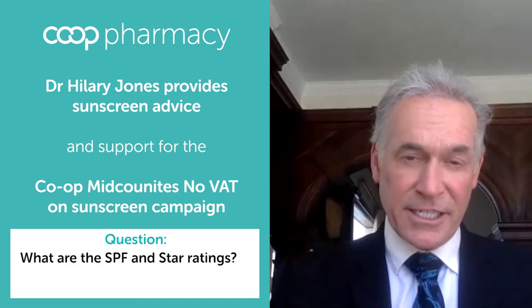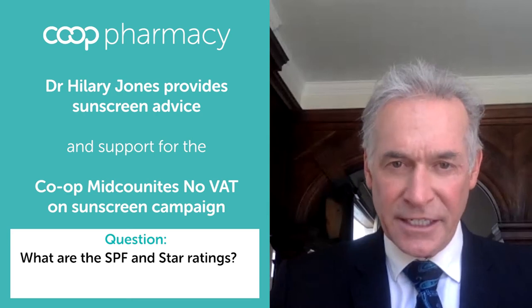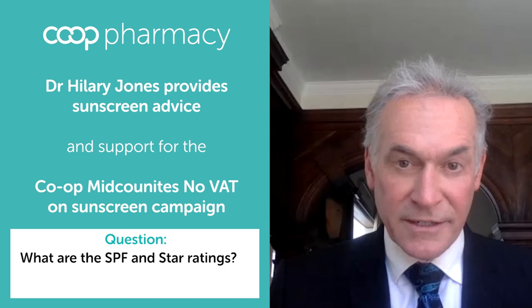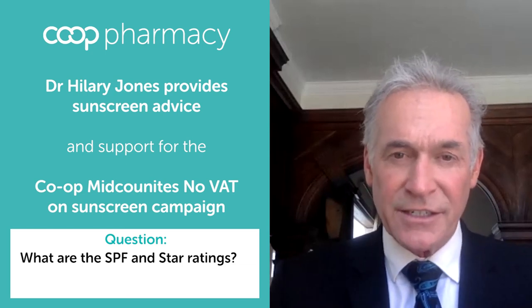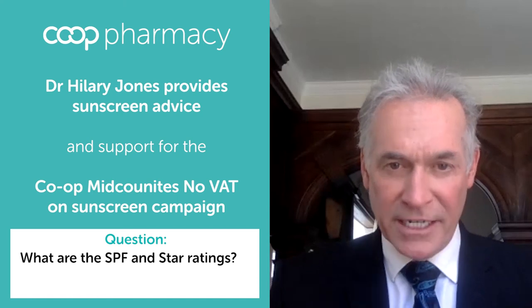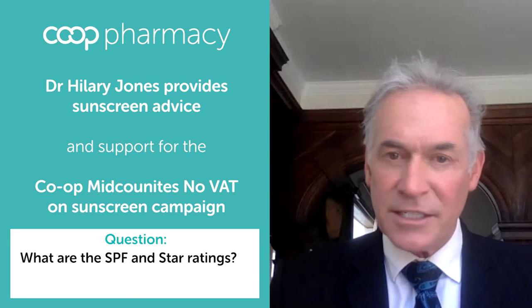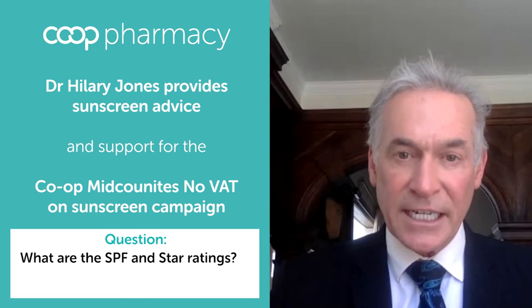The SPF rating on a sunscreen gives you the sun protection factor and the value of it, which will be from 2 to 50 plus. This is what protects you against the UVB radiation in solar energy. So if it's 50 plus, you've got a maximum level of protection; 2 gives you very little.